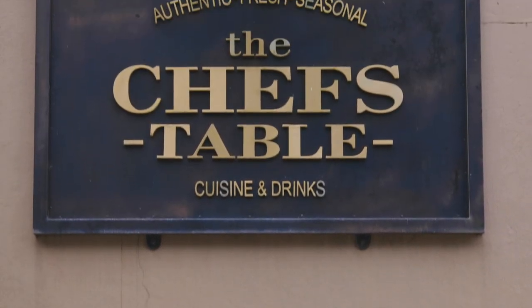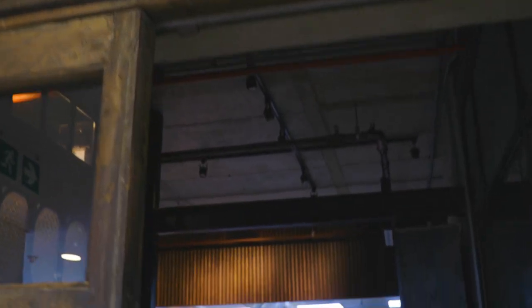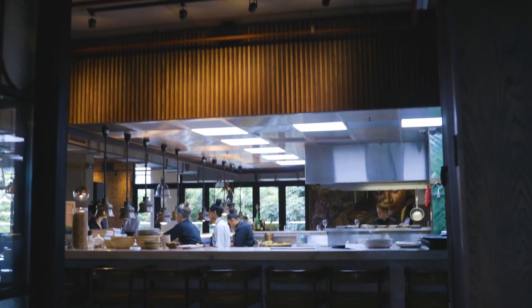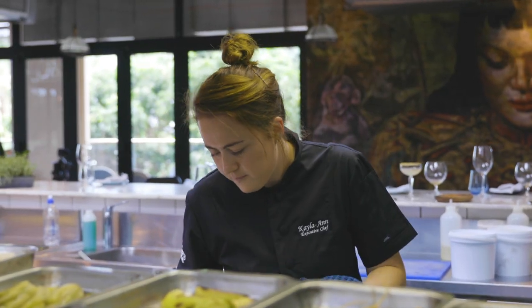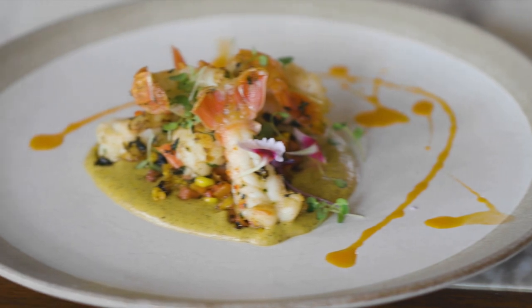Our last stop is the Chef's Table, Kayla Ann's restaurant. Here we'll get an exclusive look at some of her dishes, and maybe we'll be able to use her style of cooking for inspiration for our own dish.